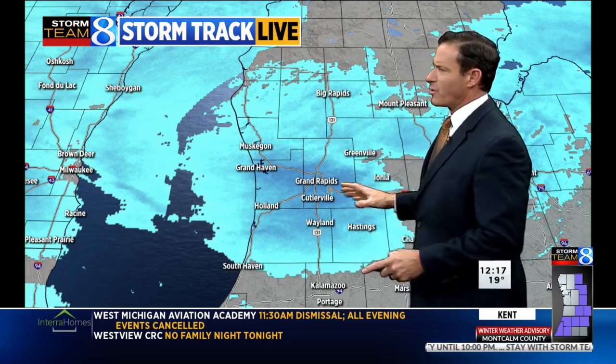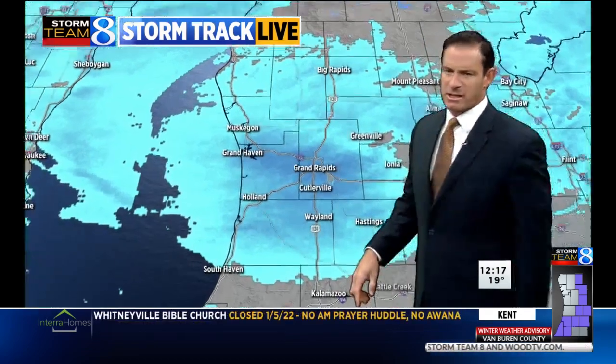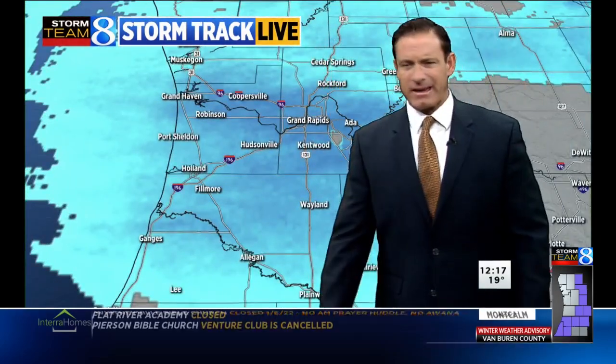Here's the latest on StormTrack Live radar. Focus where the deeper, darker shade of blue is — that's really where the worst of the conditions are. But the radar is also overshooting some of that as it heads further north out of Kent County.